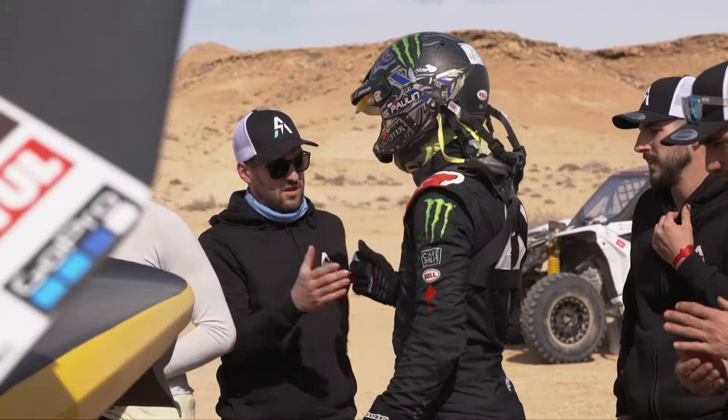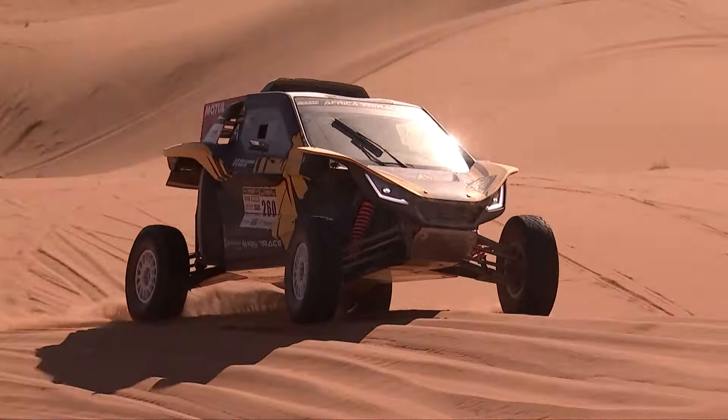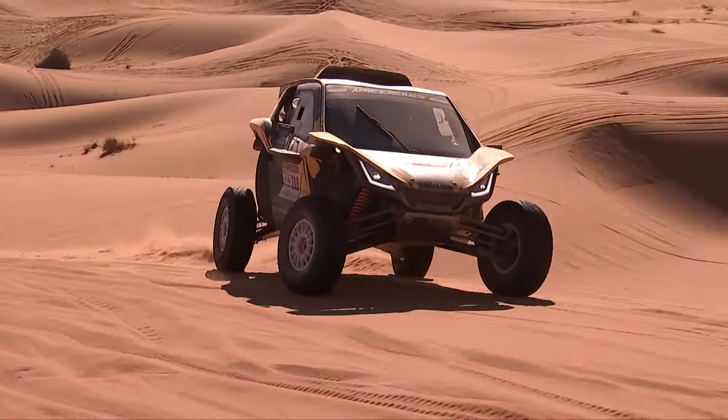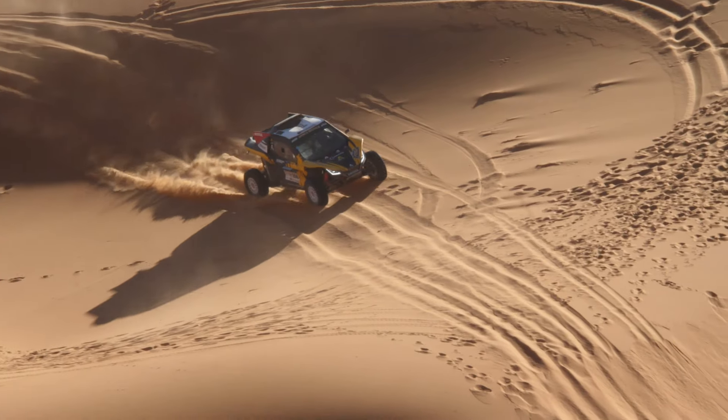We're learning about the car. We're learning about fuel consumption because we have about 30 litres less than the other SSVs. So we're learning every day. The car has a really incredible chassis and the power when you can go all out on fuel consumption is a really great machine.